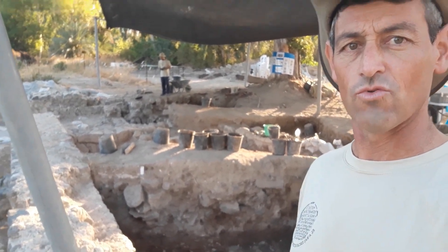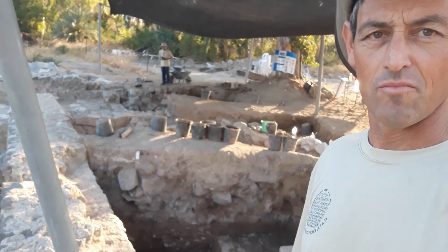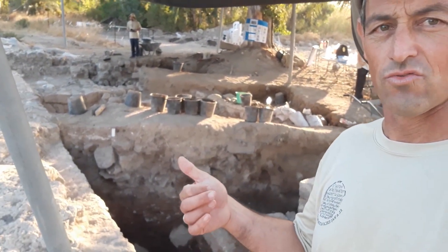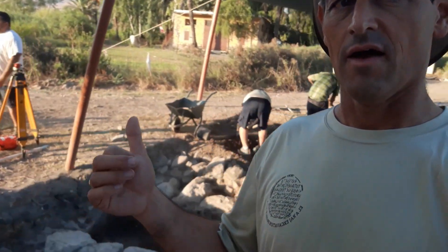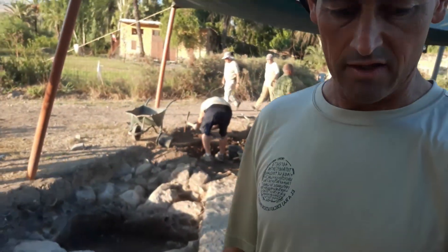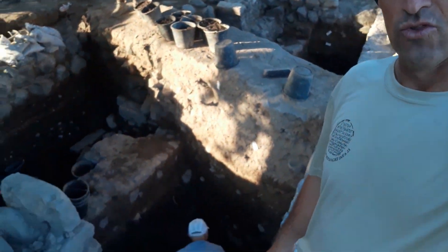As this wall is so deep, we're trying to expose as much as we can to the east here and to the west here, and try to follow it. Maybe it is an earlier Byzantine habitation or church. See how deep we went here.